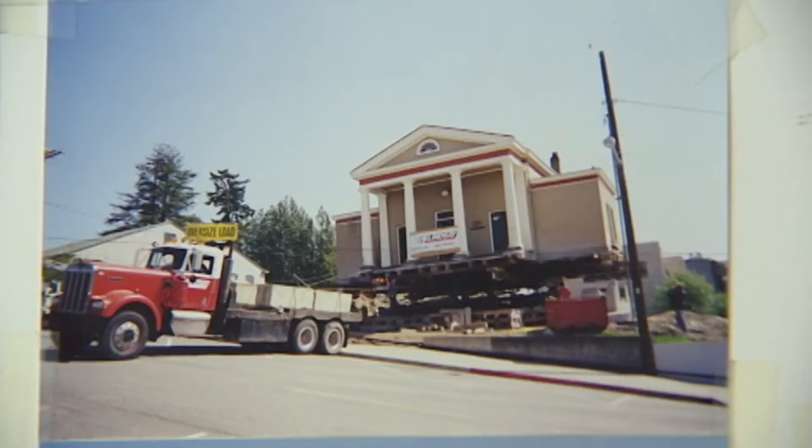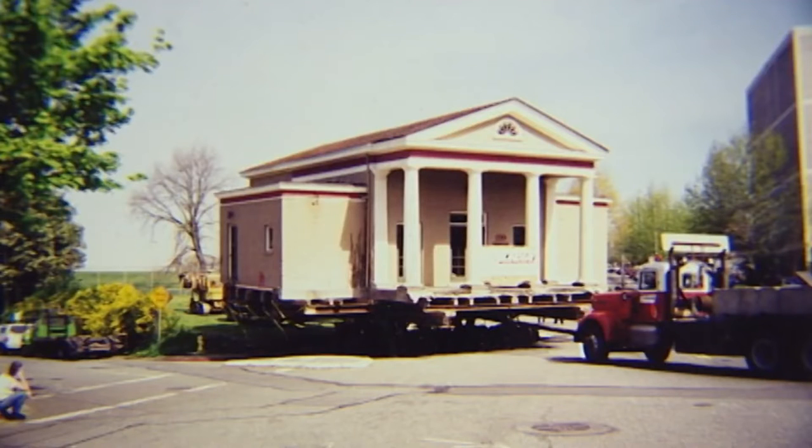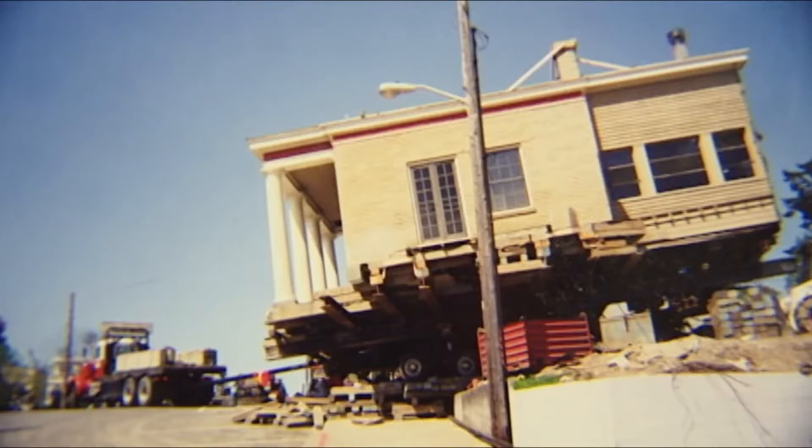Bob Burke passed away in May of 2013, but in 2011, he shared one of his memories of the building's move. The day that it was moved, I remember the first lurch off the old foundation when it looked like it might fall into the street. But the movers did a great job of moving it down 1st Street and then up and on to the site. But my heart was pounding when that occurred.